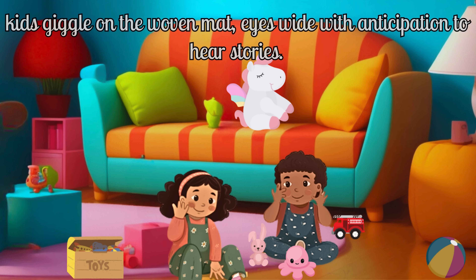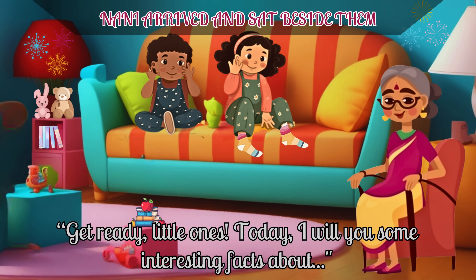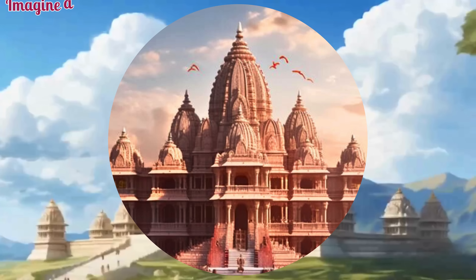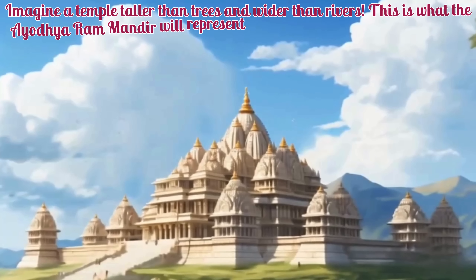On a good summer evening, kids giggle on the woven mat, eyes wide with anticipation to hear stories. Get ready little ones.